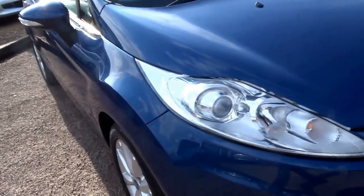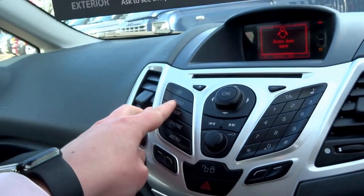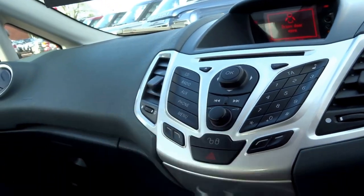This car is now eight years old, but this shape Fiesta still looks good — still looks pretty fresh. Coming onto the driver's side, let's take a seat. You've got a nice dash layout, an auxiliary input, radio, CD player, and Bluetooth for your phone.